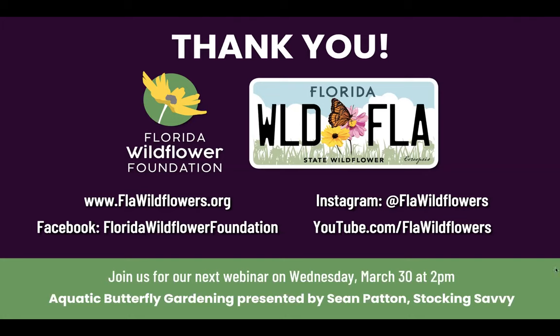We are past three o'clock, so I'll go ahead and end the webinar. If you have additional questions, feel free to email us at info@flawildflowers.org. Look for this recording on YouTube or our website in the next 24 to 48 hours, and join us at the end of the month for our aquatic butterfly gardening webinar. Thanks for joining us. Bye.